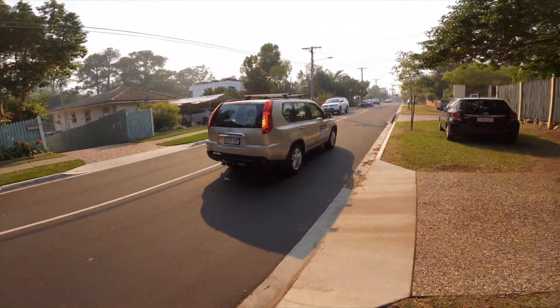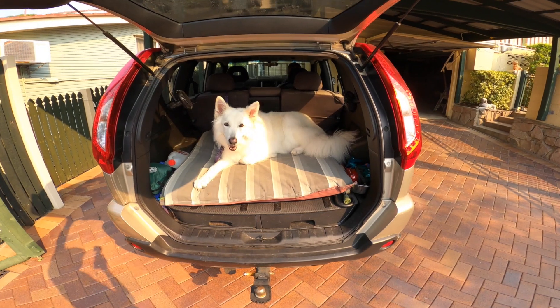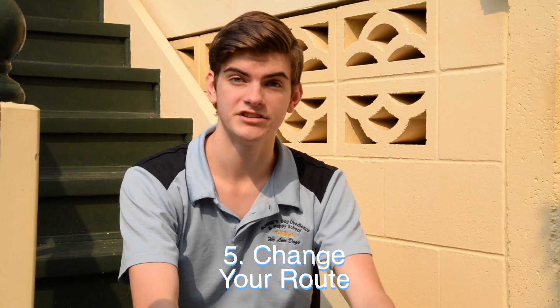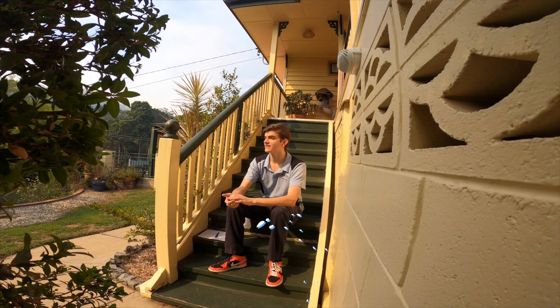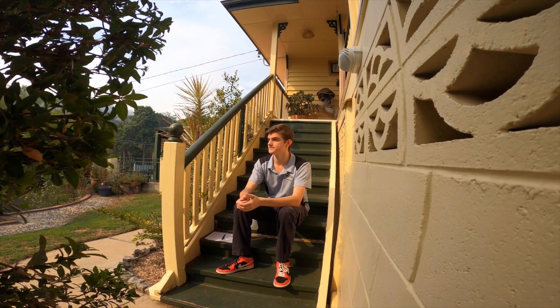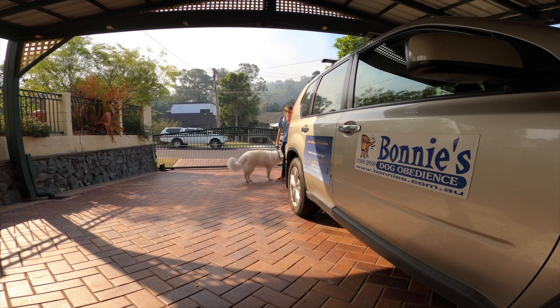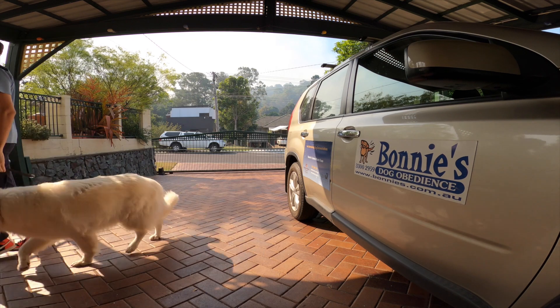If you are going to go for a long drive, make sure you just take your dog to the bathroom before you go. Dogs are creatures of habit and routine. If they know the destination that you are traveling to, they may be more likely to be anxious or excited — this includes going to the vet or the beach. A good way to help limit your dog's anxiety or excitement about arriving at the destination is to change the route that you travel.